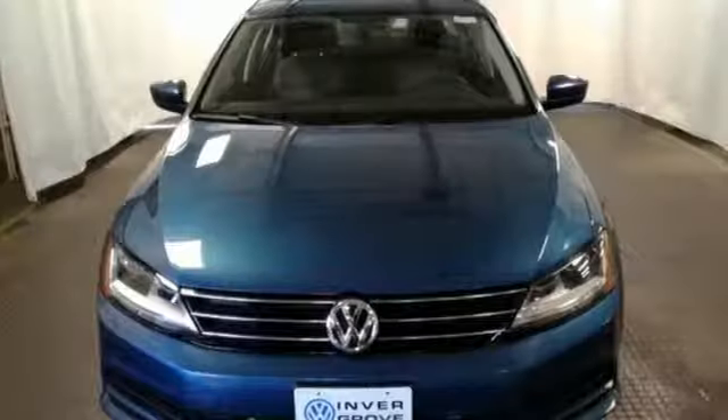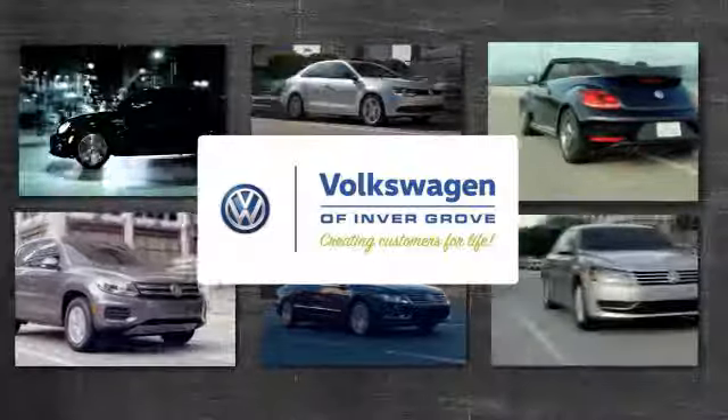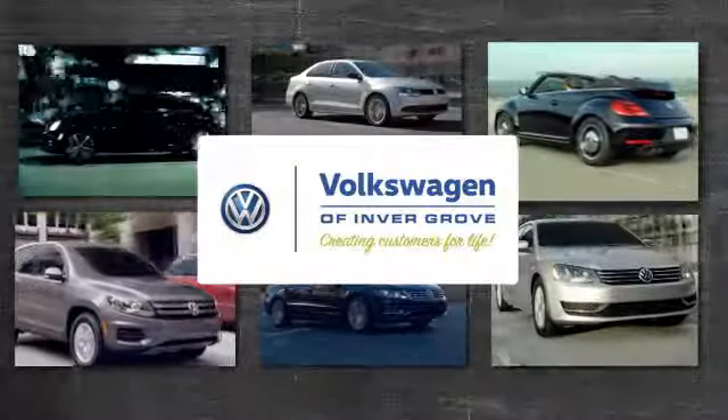Take this Jetta home today and get more from your drive. Volkswagen of Invergrove, creating customers for life.